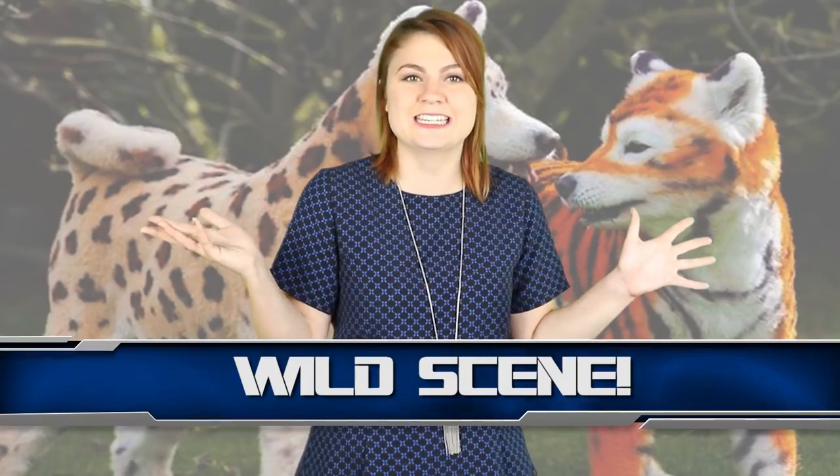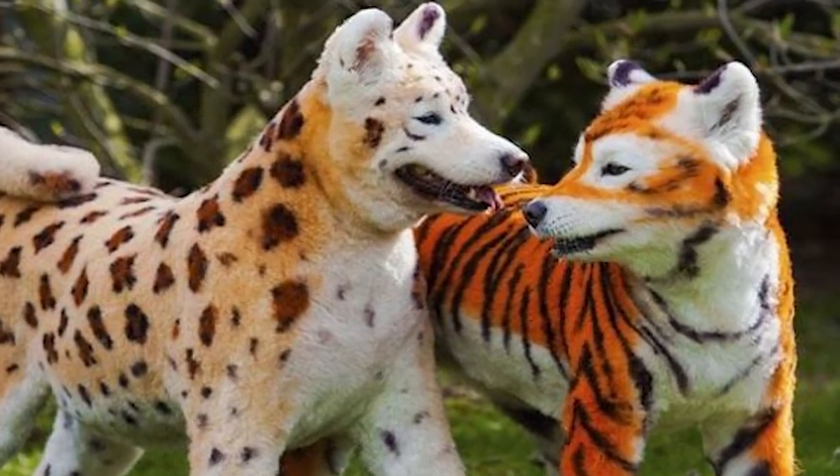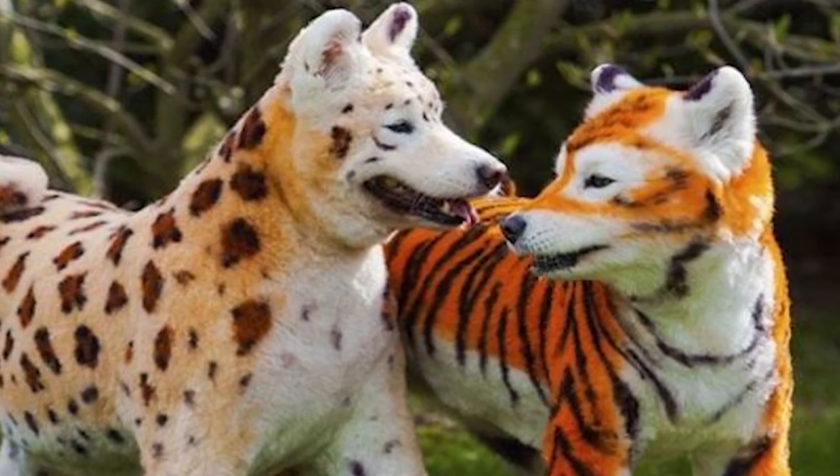Coming in at number 7, we have this wild scene — a cheetah and a tiger. I am not sure if cheetahs and tigers would be best friends in real life, but in groomed dog land, why the heck not. That is one tiger I really wouldn't mind giving a tickle — what an absolute babe.